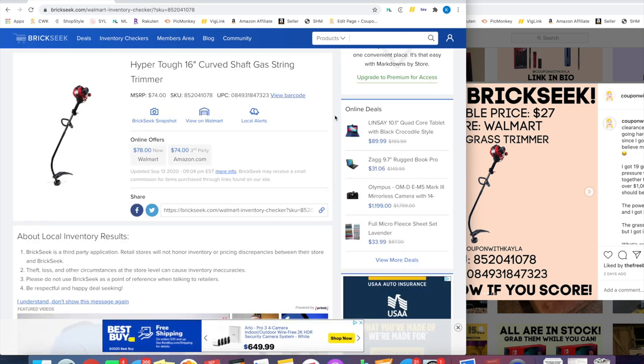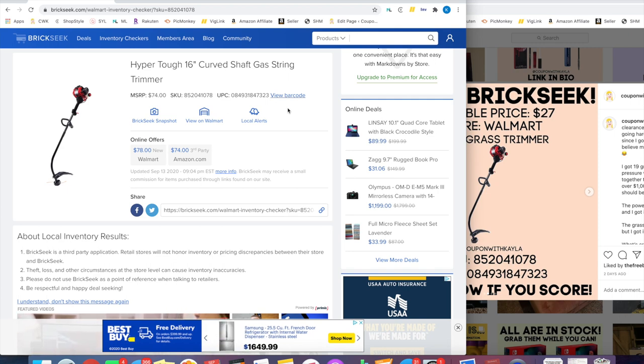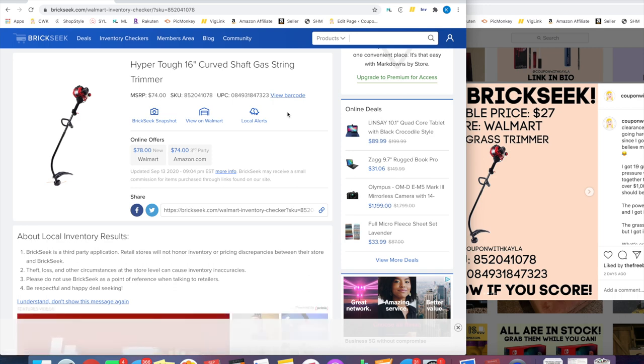Now, if you go to the store and can't find it, there is a View Barcode feature. I want to stress this so much: this view barcode is only used to ask employees to check if they have it in stock. Do not use this barcode at checkout. Do not use it for anything else. If you use this barcode to check out, that is illegal — you can get in legal trouble. I'm not kidding. Do not do it.